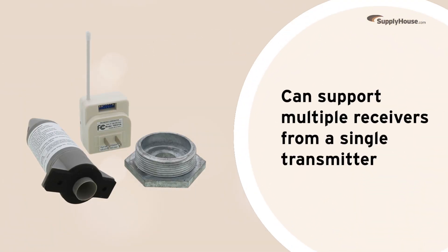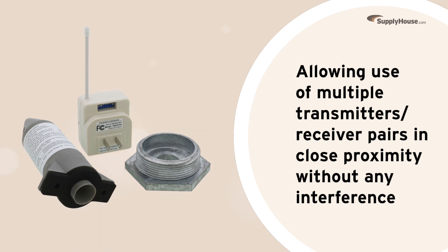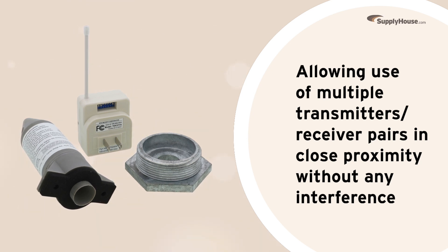The Rocket 17000 can even support multiple receivers from a single transmitter, allowing homeowners to use multiple transmitter/receiver pairs in close proximity without any interference.